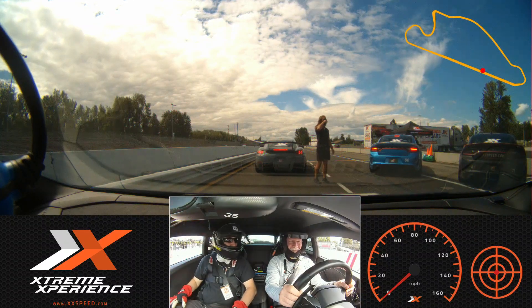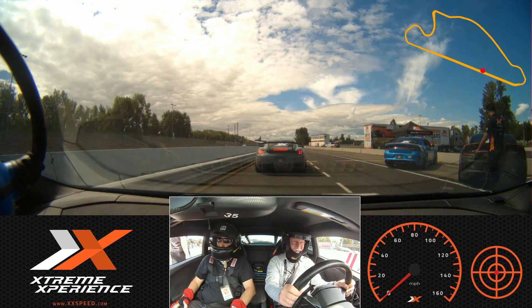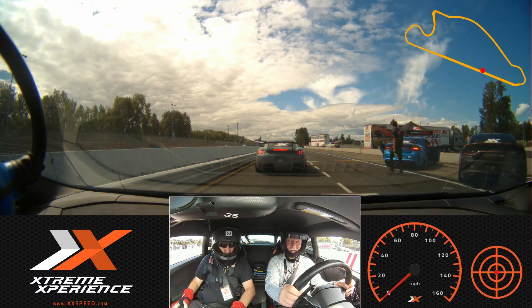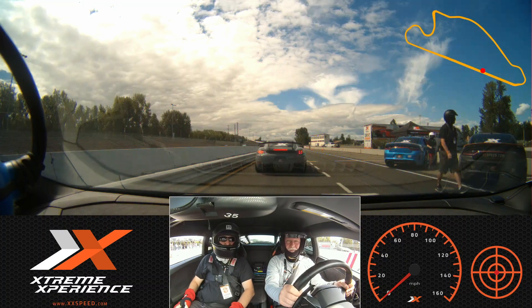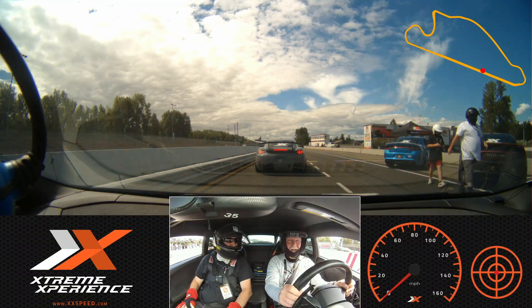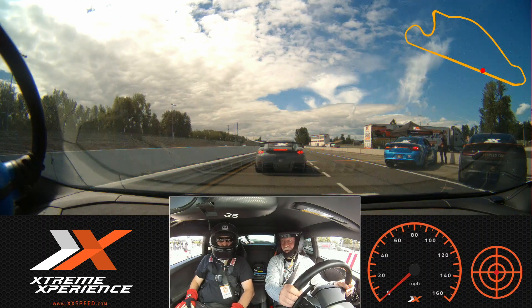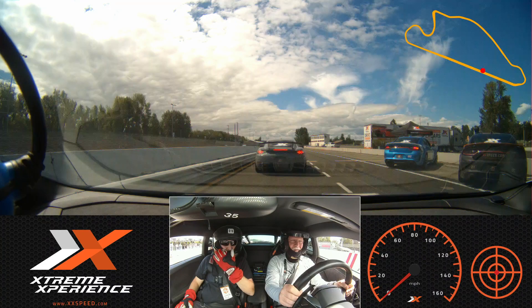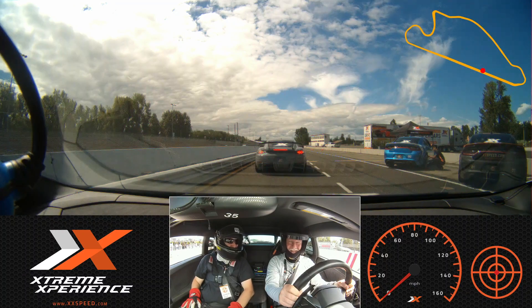What brings you out today David? Just fun — figured we'd do some experience things instead of buying gifts for each other. That is way better. Did your wife go with you on the ride-along? No, she's just here to watch. She didn't want to sit and let someone else drive. So it's on video? Yes, exactly. I'll just have to buy one of these helmets for home.